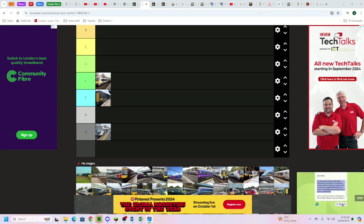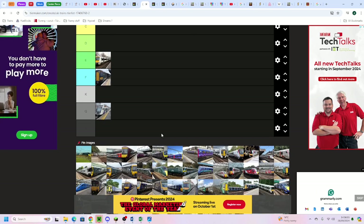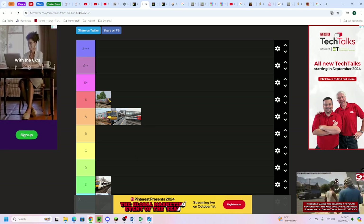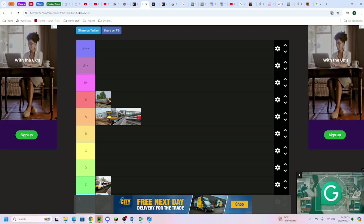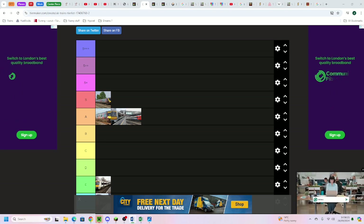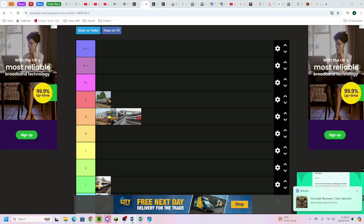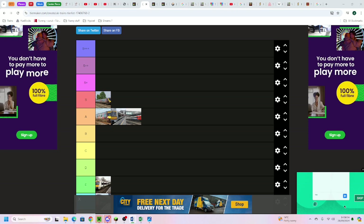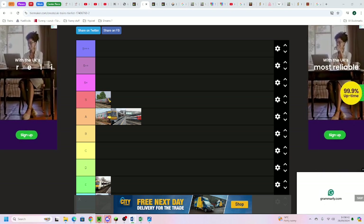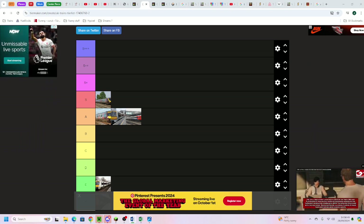Next up is the East Midlands Railway Class 158, going below the other Turbostars in A tier. The East Midlands Railway Class 158 - they share a birthday with me! They are really good trains. They don't have catering or first class, but they do have tables at every seat, two-plus-two, quite comfortable. The operator East Midlands Railway is really quite good as well. The livery is quite nice too, both new and old.